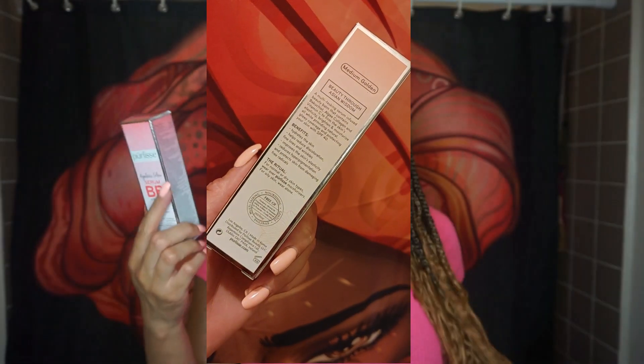This color is in Medium Golden, and it came in a Boxy Charm. I was really surprised that a Medium Golden came in, because I thought this may actually match my skin tone. A lot of times when you get things in the mail from subscription boxes, they'll send something that's too light or too peachy. So Medium Golden felt like something that would genuinely match my skin tone, and I was really excited about that.